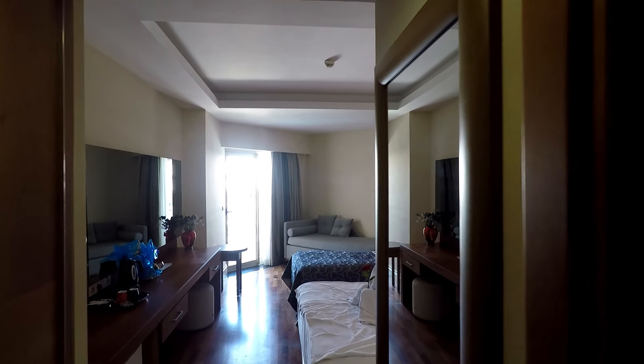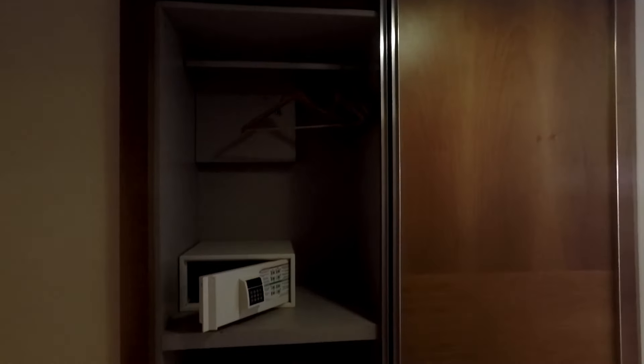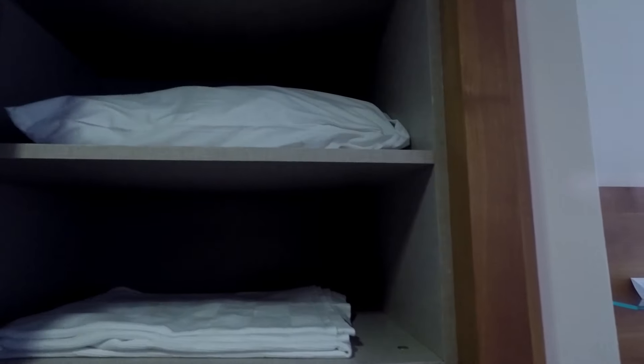Welcome to our hotel room in the Beauty Lara Hotels. On the left-hand side we've got a double closet with some hangers, a safe, and more hangers. The second side of the closet has some more towels and an additional pillow. If you need your clothes washed, you can also order that service.